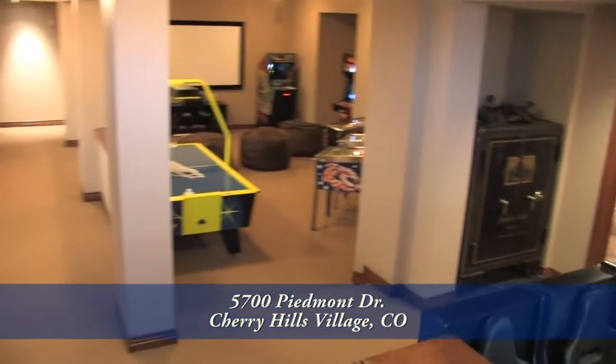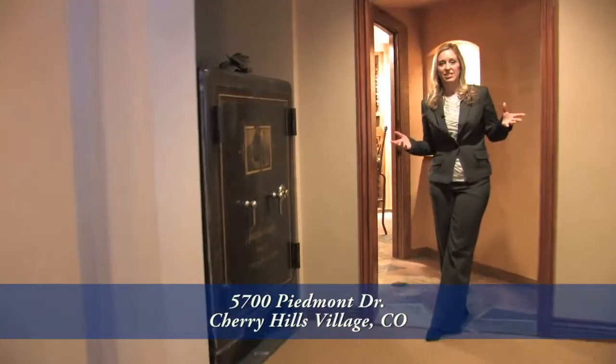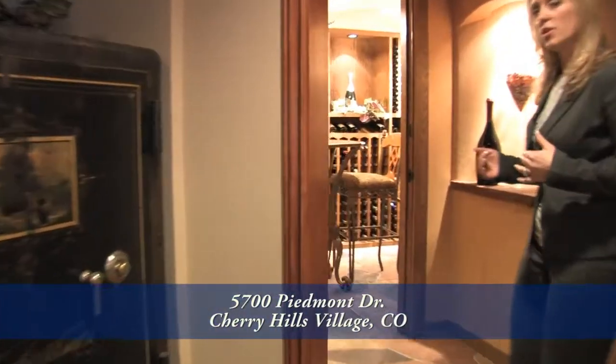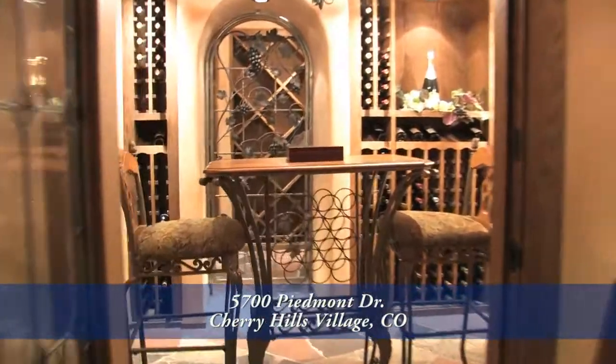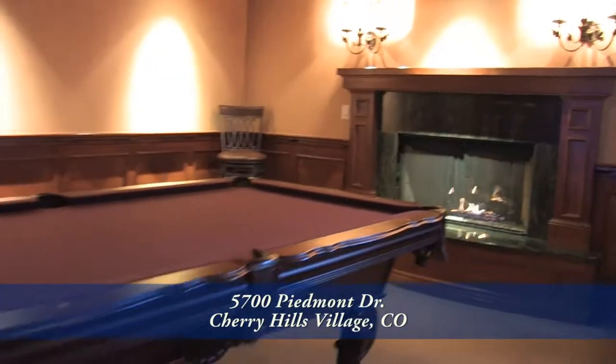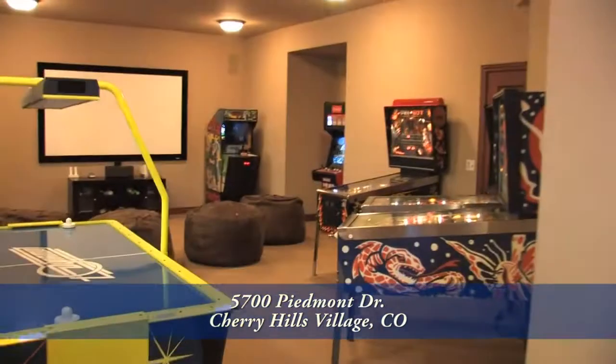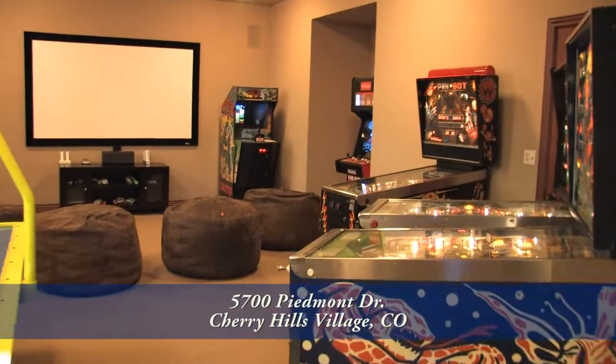The lower level is reserved for fun and games. You would expect a home like this to have a wine cellar — this one also has a wine tasting room. Of course, you'll find a full wet bar on this level, adjacent to the billiards room, an additional media area, and a kid's game room is just around the corner.